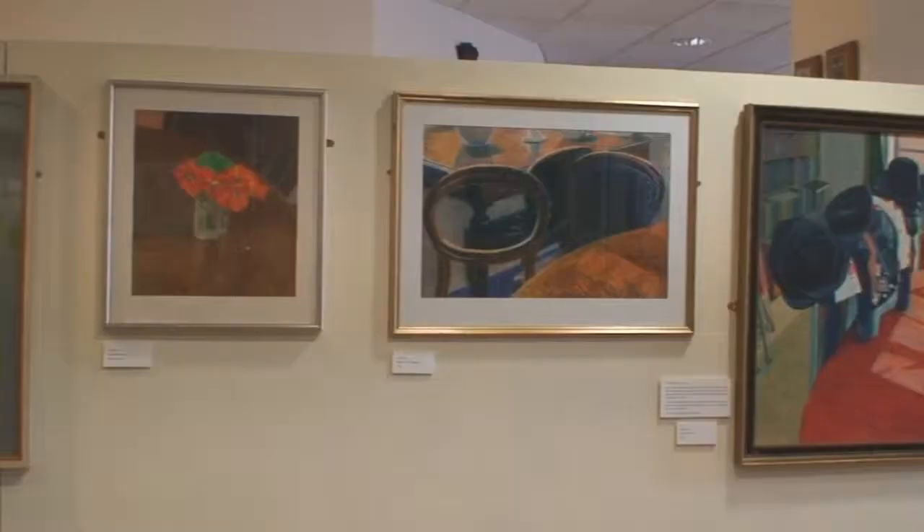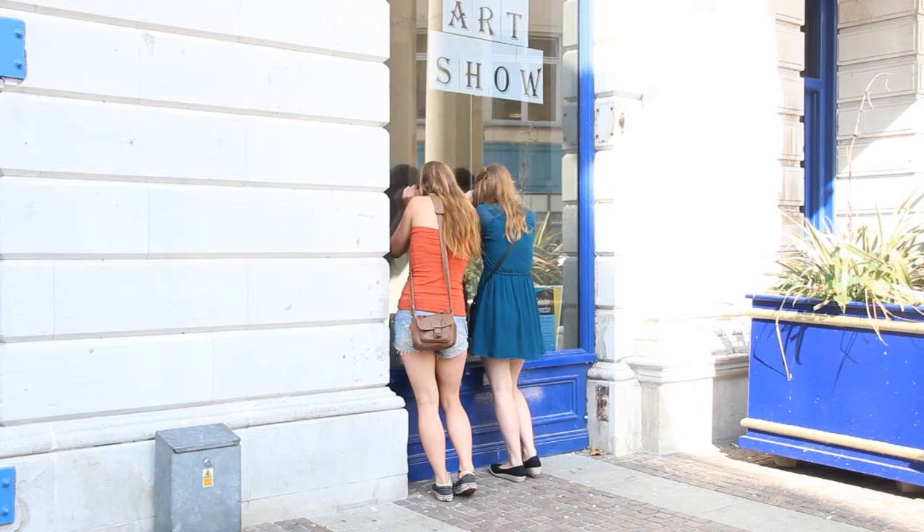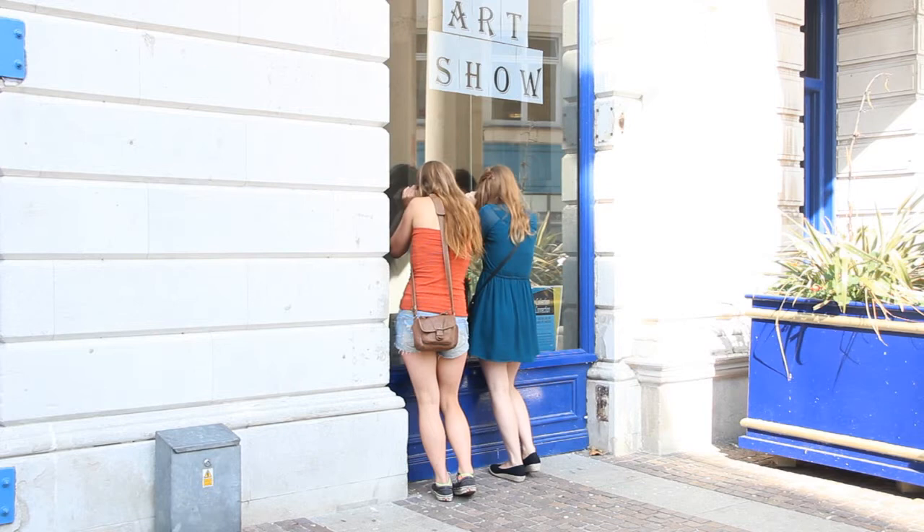And a really nice guy — he's dead now, but his son is painting, and in fact his son has some pictures in this exhibition; there are three of them there. But it's very nice, and I like it — it's very colourful.